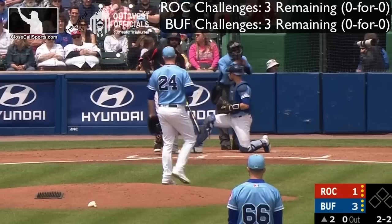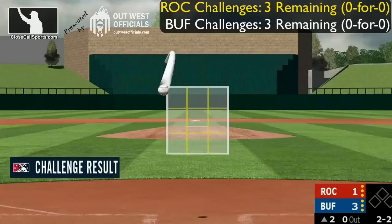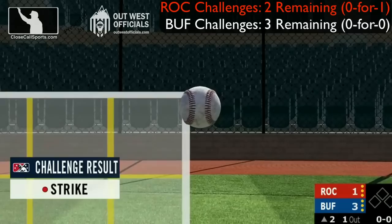2-2 is a called strike three over the outside corner — a miserable challenge. He's not even leaving the batter's box; he's challenging that one. Rochester's first challenge is in the second inning over a strike call. The ball is a strike, just clipping the outside corner — it buzzed the edge. Third strikeout for Hutchison on the day.